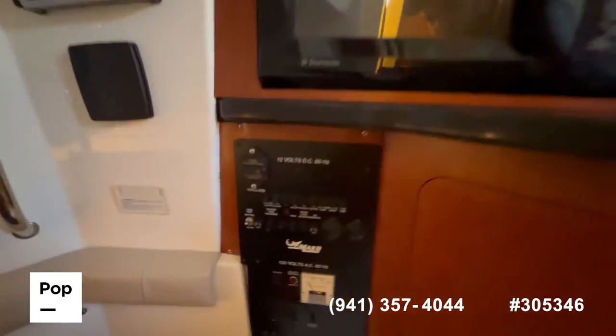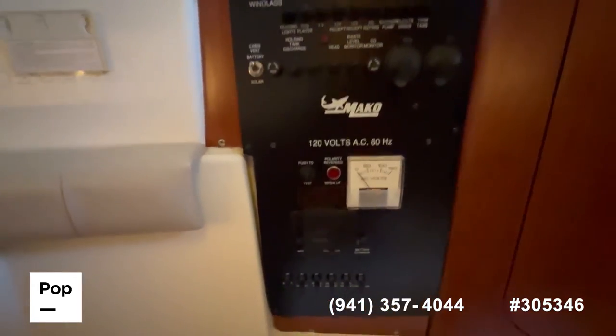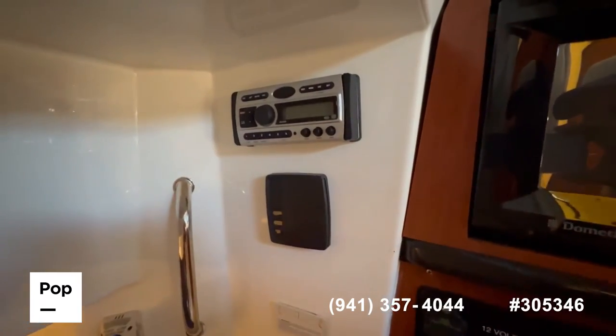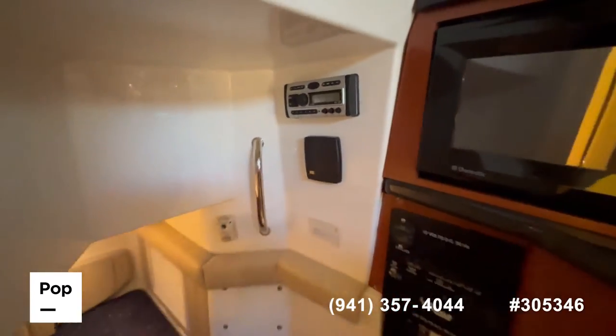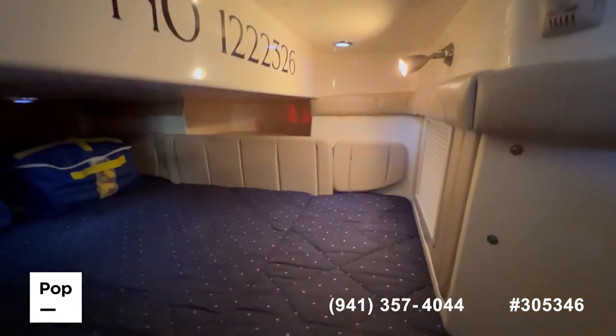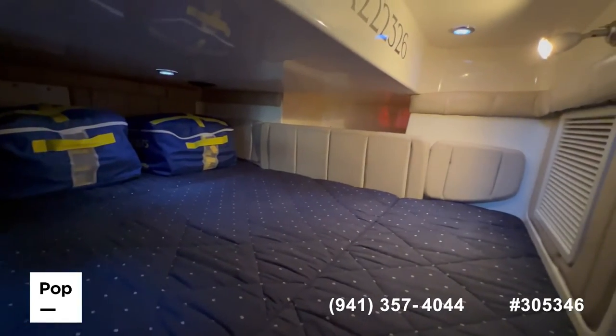Here you have your 12-volt controls and your 120-volt outlet. You have your AC control and the head unit for the stereo. And last, you have your mid berth, which is also pretty spacious with nice lighting and can easily sleep two people.